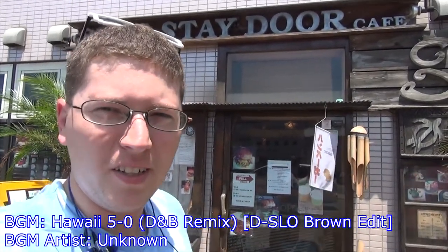Alright, we're recording. Hey gang, Andy here, coming at you from one of my little favorite eateries here in my local neighborhood in Ukoska — Snugstay Door Cafe.